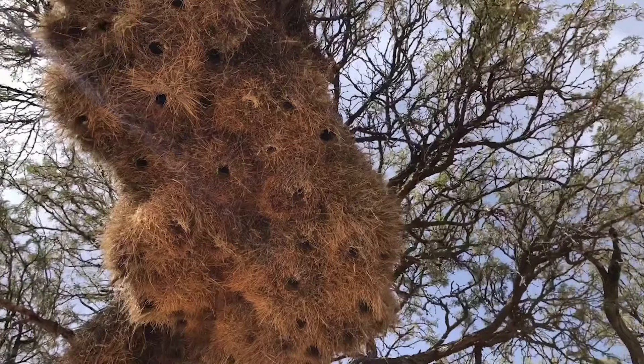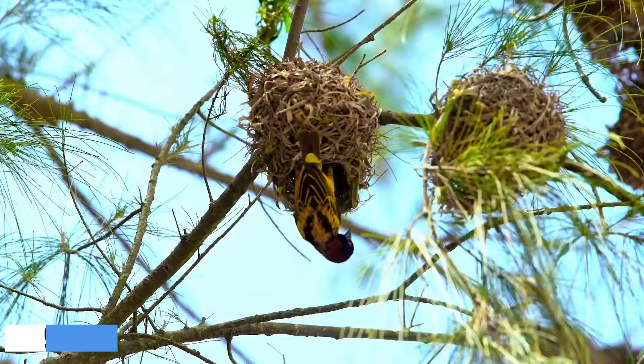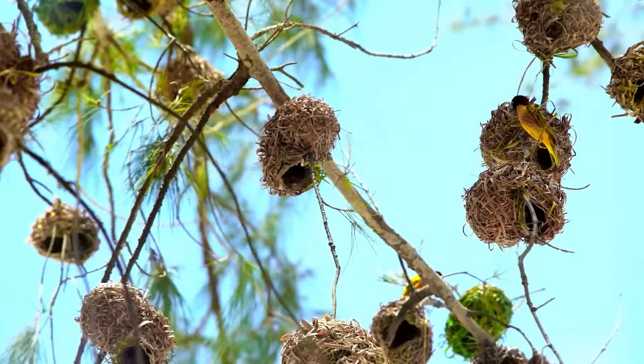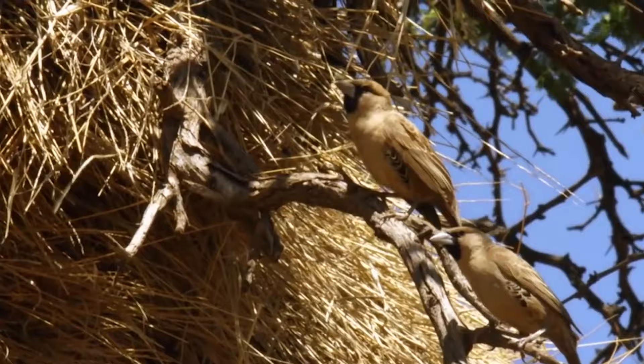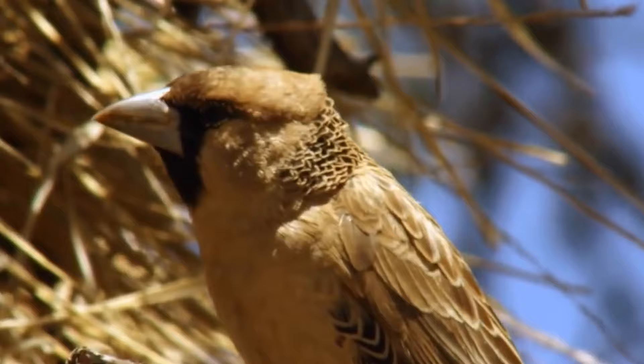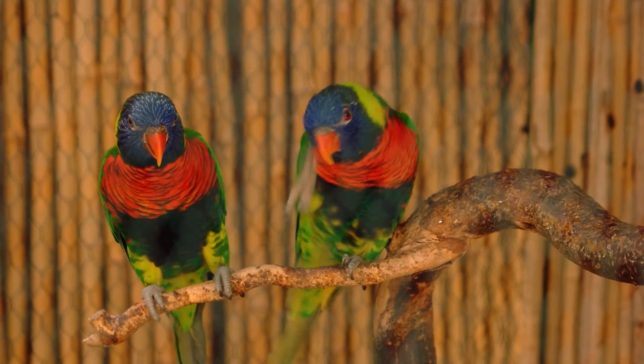Number 9: Sociable Weaver. Some birds build single nests, others erect entire apartment complexes. The Sociable Weaver of Southern Africa builds the largest communal nests of any bird species. The biggest structures house over a hundred breeding pairs and provide refuge, after breeding season, for finches, lovebirds, and falcons.